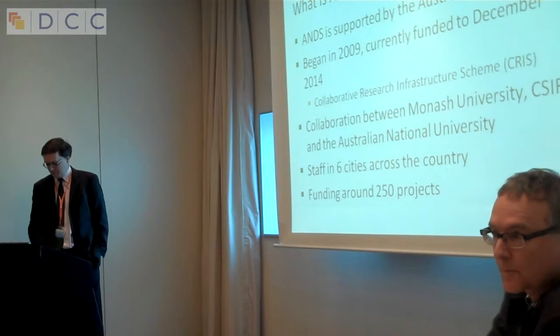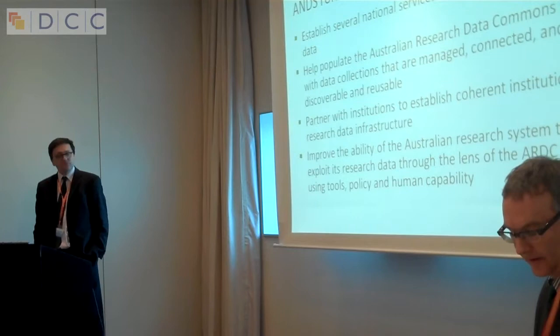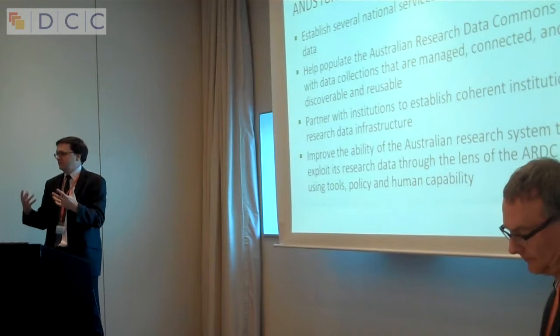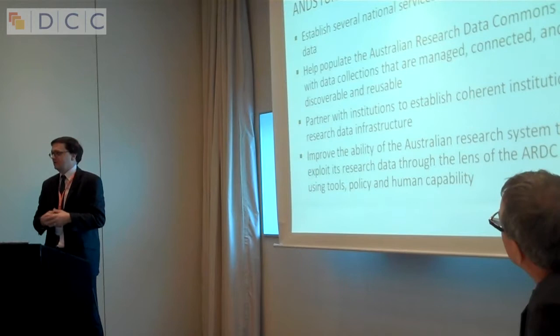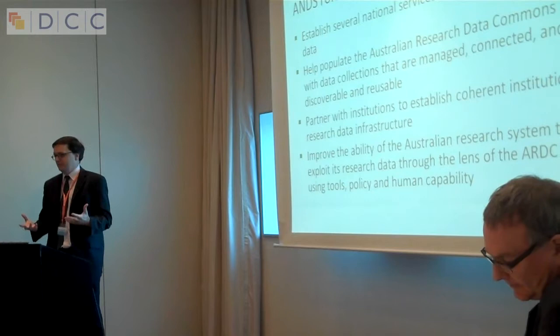What we've been trying to do as part of ANDS is to establish some national services to populate what we call the Australian Research Data Commons. The Research Data Commons is not a physical thing or a particular space — it's any research data that is available for reuse, described and out there. We've also tried to ensure that data is managed properly, connected, discoverable and reusable.